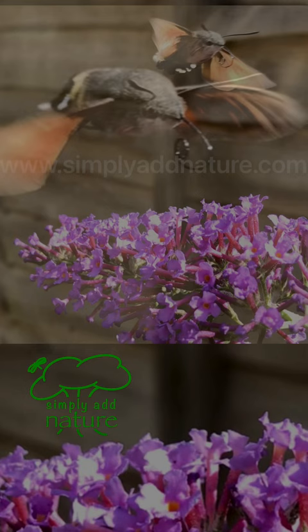The Buddleia, also known as the Butterfly Tree, is an important plant to have in your garden as a source of nectar for pollinators, such as butterflies and bees.